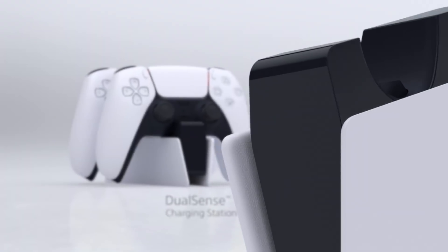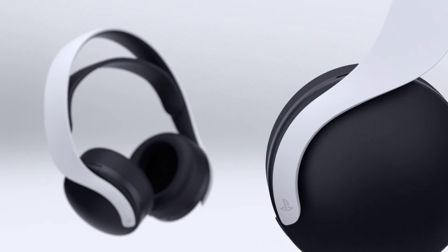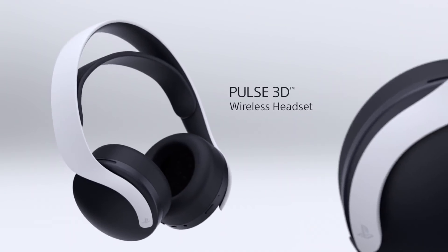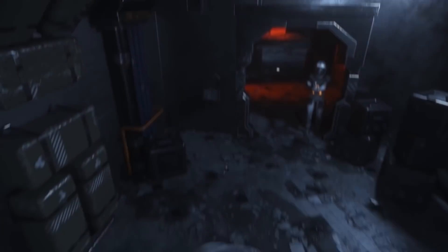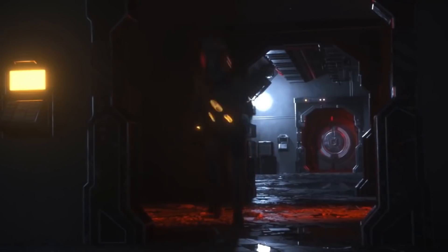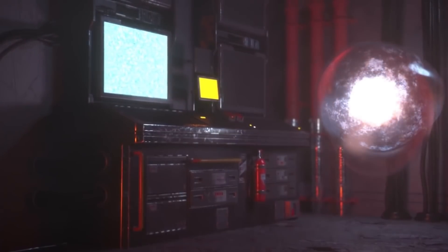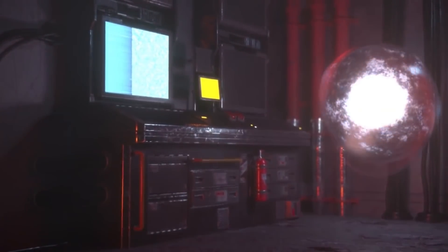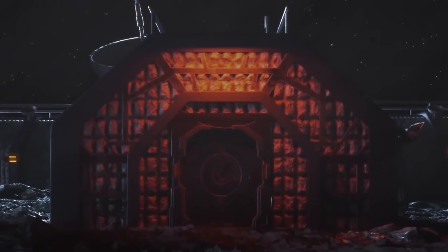PlayStation 5 accessories — including the DualSense controller, the charging bay, the camera, and the 3D Pulse headset — will all be available starting October 30th for people here in the west, rather than November 12th which is the PS5 launch date. In the east, some places are offering PlayStation 5 accessories as early as November 12th, a week before the console itself launches on November 19th.